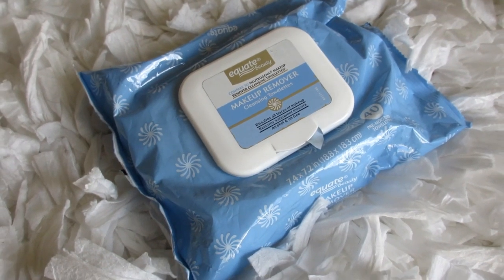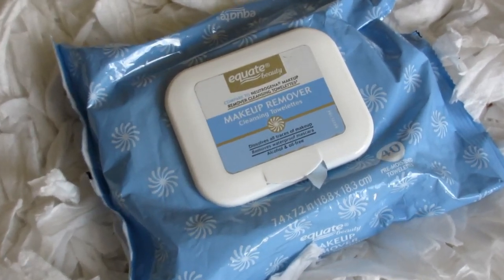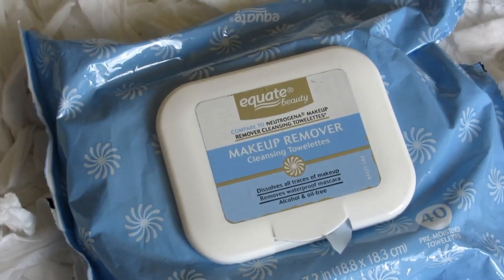Next are my makeup removers that I've been loving. I always get the CVS brand just because it's so much easier. I live near a CVS but I live closer to a Walmart, and Walmart is so much cheaper. I found these Equate Beauty makeup removers — it says compare it to Neutrogena, which they all say when it's a cheaper version. But I love this so much. It was about $4.